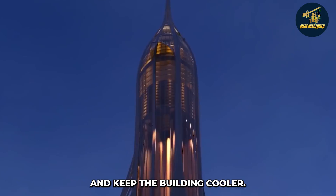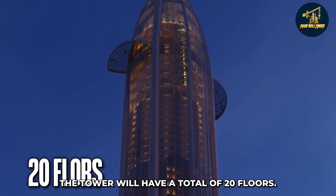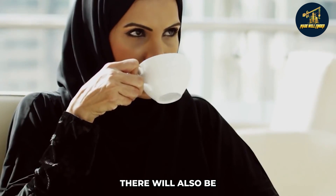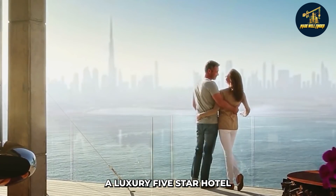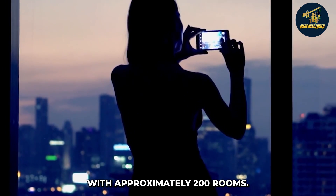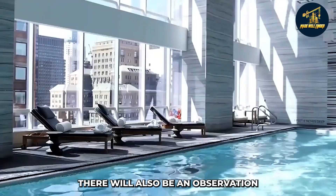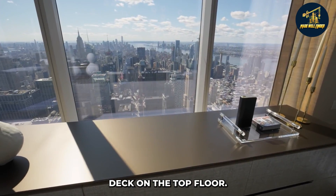The exterior of the tower will be covered in a white lattice-like pattern, which will help to reflect the heat and keep the building cooler. The tower will have a total of 20 floors. The first few floors will be used for retail space and restaurants, and there will also be a luxury five-star hotel with approximately 200 rooms.